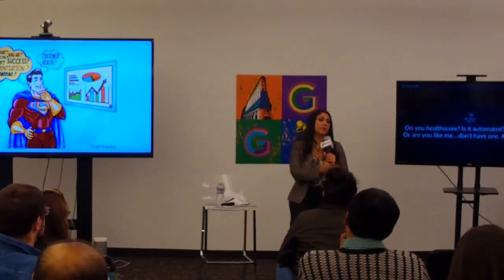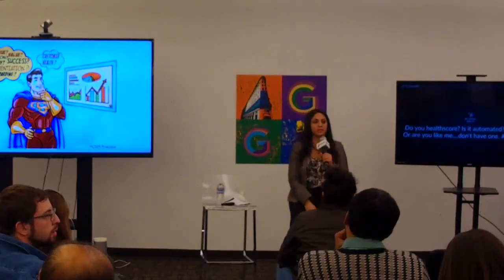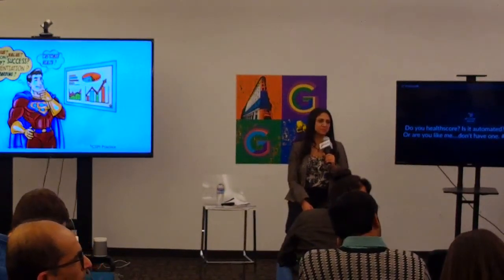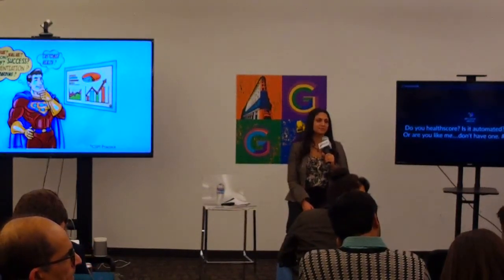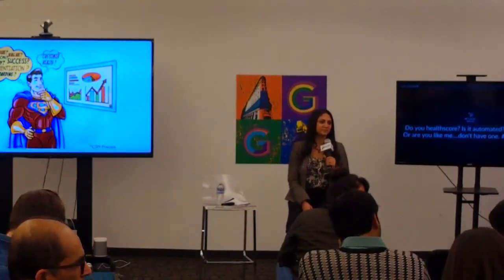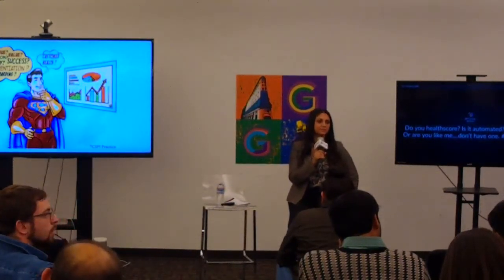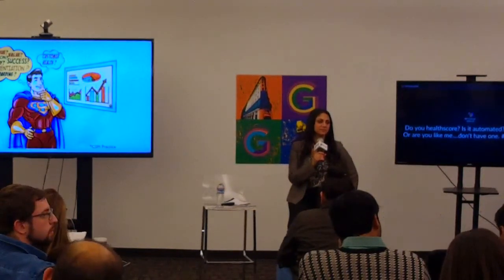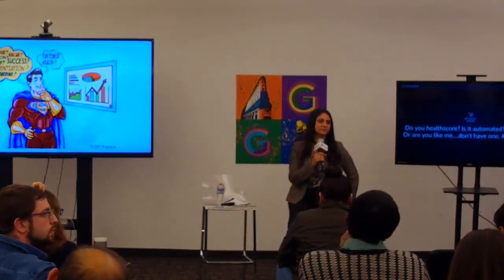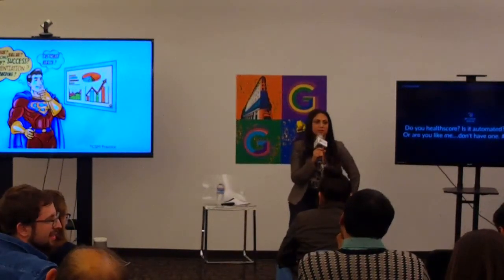So how useful is the health score for a CSM? I think it's useful because a customer is never going to get value out of a product unless they're using it. If they bought 10,000 endpoint licenses and only deployed 500, especially if six or eight months have gone by, that's a good thing to know. Based on the health score, certain CTAs get triggered. We use Gainsight, so certain calls-to-action in Gainsight get triggered — it's like a playbook being triggered.